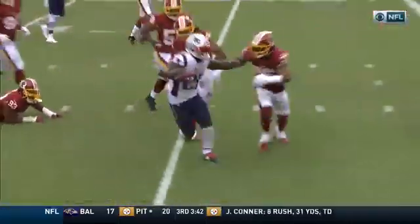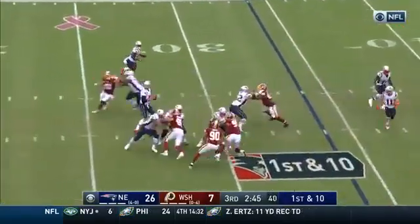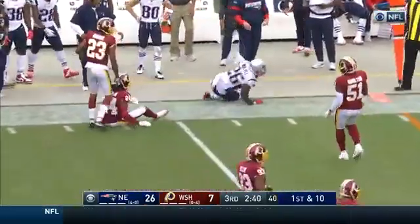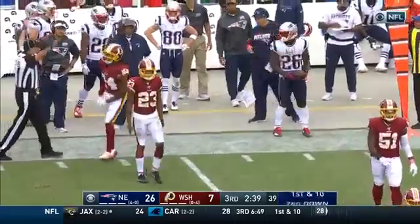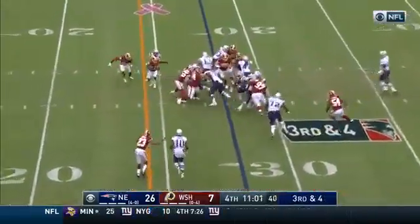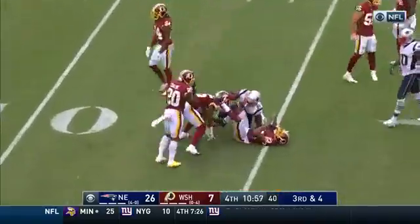Sony Michel taking full advantage — as you see the hole, gets to that second level, a couple of stiff arms. Brady throw — Michel out of the backfield and is spun out of bounds at the 40 yard line. He'll keep it on the ground, they'll get the first down inside the 20, close to the 15 yard line.